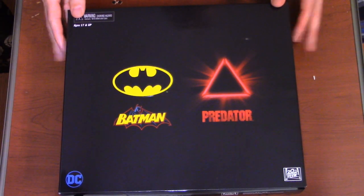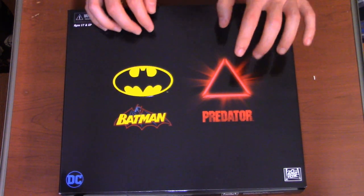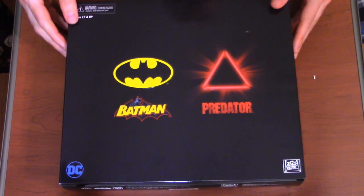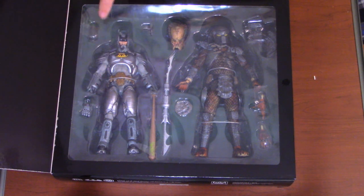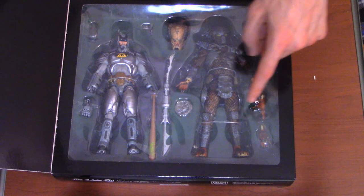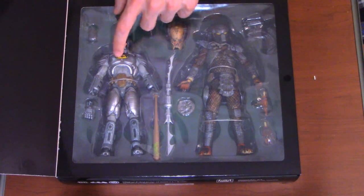Looking at the box, it's pretty simple and straightforward — no artwork other than the logos themselves: Predator, Batman, Batman vs. Predator. The back is all black with designs and logos. When you open it, there is a Velcro piece, and it shows Batman, Predator, an extra hand, the visor for his mask, the gun, baseball bat. With the Predator, you get a separate head, backpack, two hands, a staff, and the cutting disc. Let's start the review with Batman first.